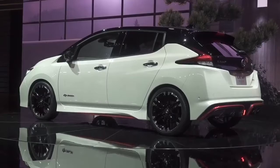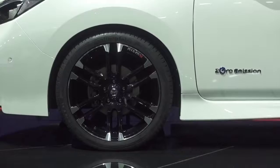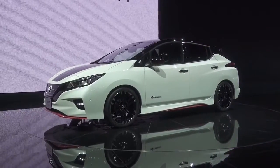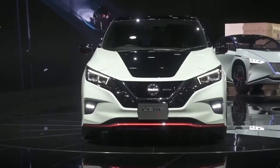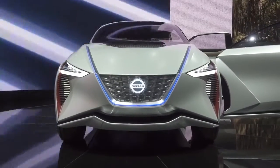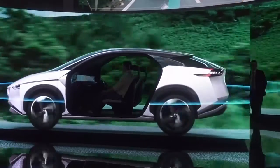Nissan has pushed forward with its electric plans with a couple of sporty numbers. The mean-looking Leaf Nismo should be as quick from 0–62mph as a Ford Focus RS, while the IMX SUV has twin electric motors to produce 435hp and 700Nm.